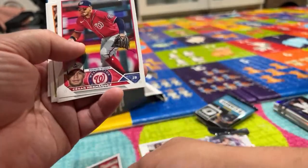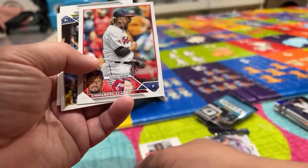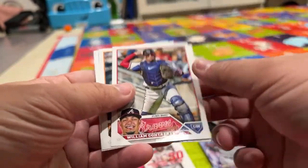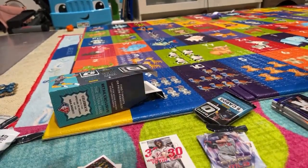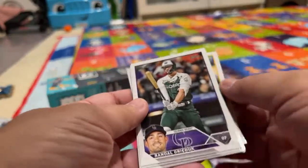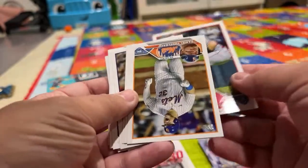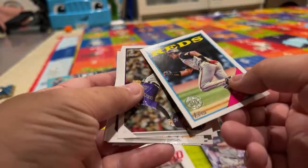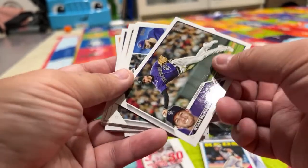Later I'm gonna pull up the Beckett book and see how much these are worth. Cesar Hernandez. Chas McCormick. Emmanuel Clase. Nick Pivetta. William Contreras. Brandon Pfaadt. Jonathan Aranda. I have like 50 packs here. Ethan Small. Christian Pache. Randall Grichuk. Travis Swaggerty. Lewis Garcia. Max Stassi. Daniel Vogelbach. David Villar. This is a cool looking thing — it's got a little emblem. Barry Larkin.